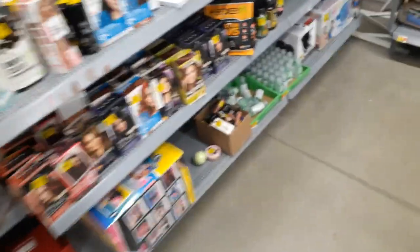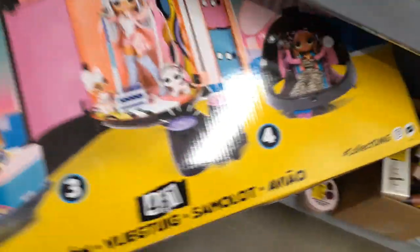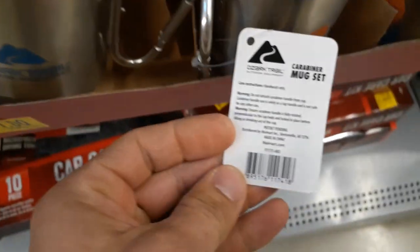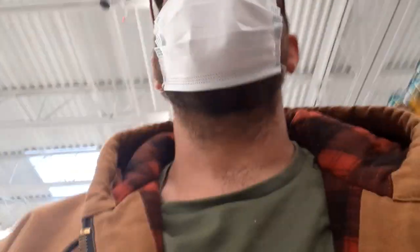On this main clearance aisle I wasn't able to see much that I think will really provide too much value. There is this LOL airplane — UPC is upside down and blurry — scanning at $50; online it's $60. These little camp sets are a dollar though — pretty nice little mugs. There are also kitchen cushions for a dollar fifty.